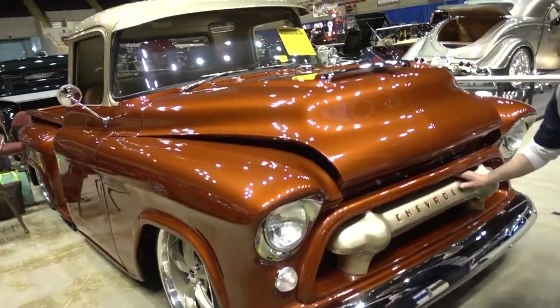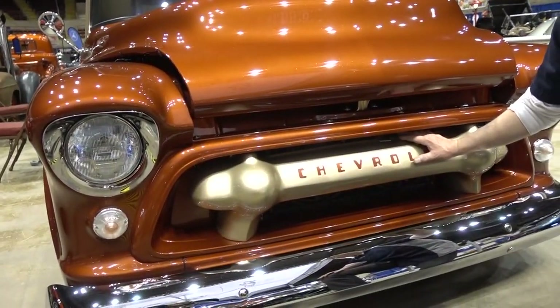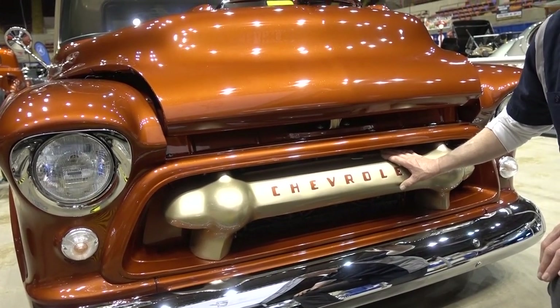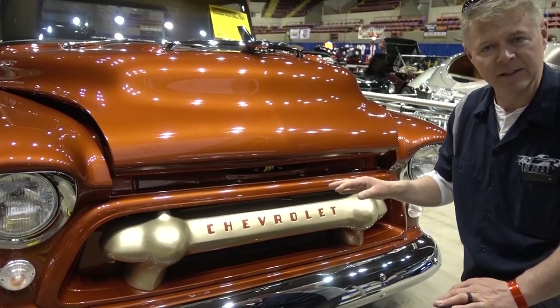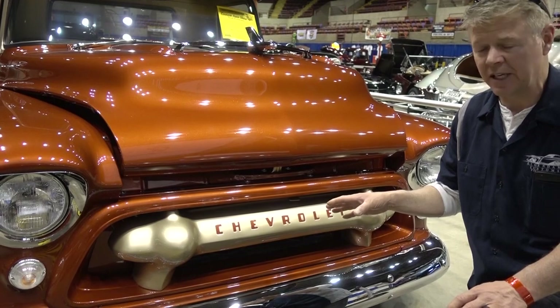The front looks like a stock grille, but it actually was never in this truck. This is from a 1956 big grain hauler — we just cut it, chopped it, shrunk it, changed the angles, and made it fit. So many people think this is a stock grille because it looks like it could be stock — it's a little bit of customization that looks factory.